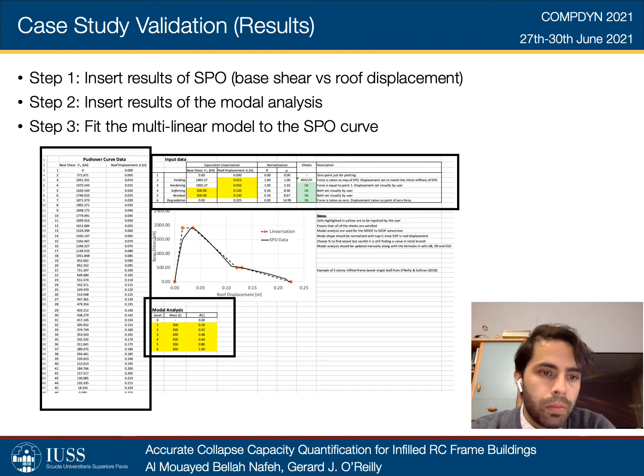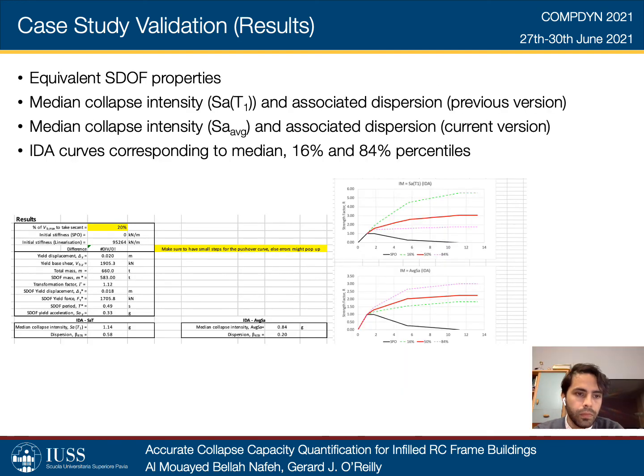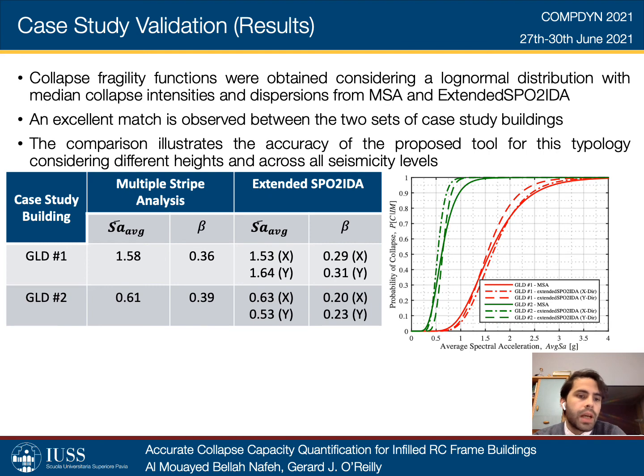Step one involves inputting the SPO results in terms of base shear versus roof displacement into the extended SPO2IDA spreadsheet, followed by modal analysis results corresponding to the masses and first mode shape. Then a multilinear model is fitted to the SPO curve. Consequently, the equivalent SDOF properties are calculated and the median collapse intensity and associated dispersion corresponding to Sa(T1) and the average spectral acceleration are computed. The IDA curves corresponding to the median, 16th, and 84th percentiles are then extracted. The collapse fragility functions were obtained considering a lognormal distribution with median collapse intensities and dispersions from multiple stripe analysis and extended SPO2IDA. An excellent match is observed between the two sets of case study buildings, illustrating the accuracy and predictive capacity of the proposed tool for this typology, considering different heights and across all seismicity levels.